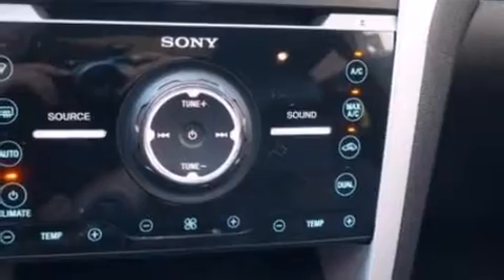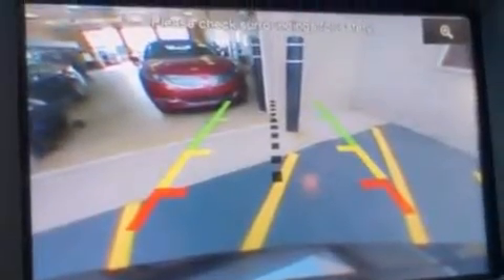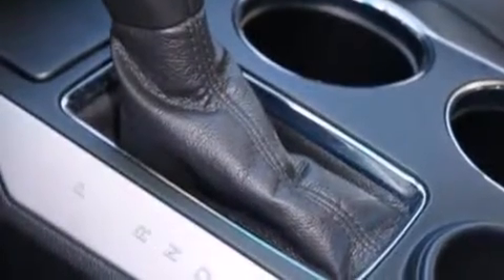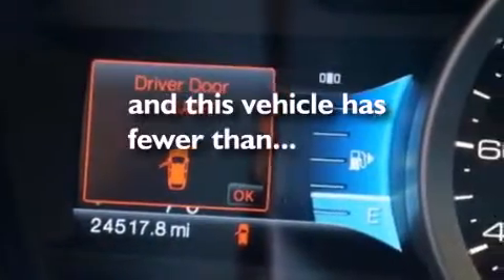Memory settings for the seat's position so you can recall your favorite alignment with the push of one button, air conditioning, side curtain airbags, a push-button ignition, roof rails, and this vehicle has less than 25,000 miles.